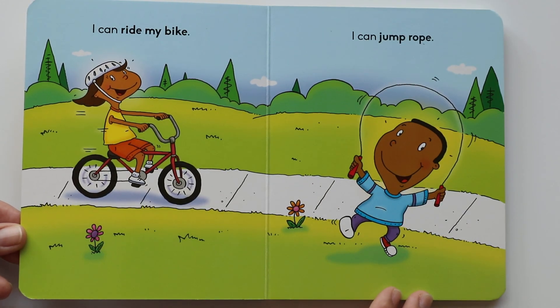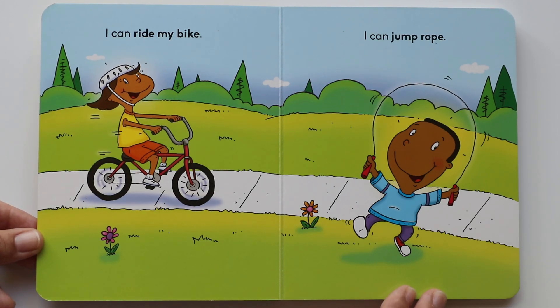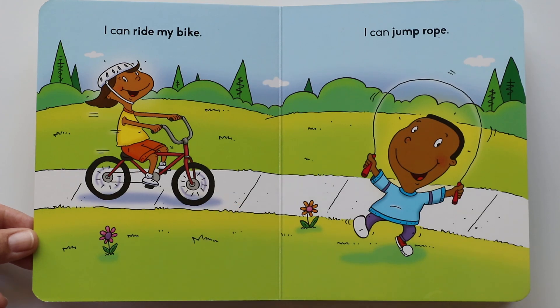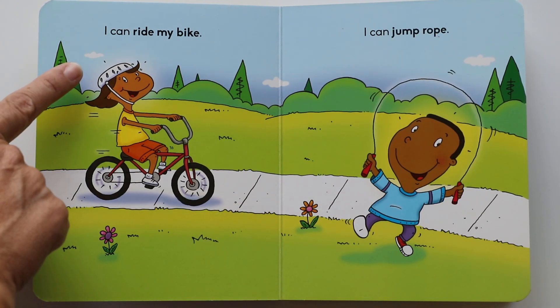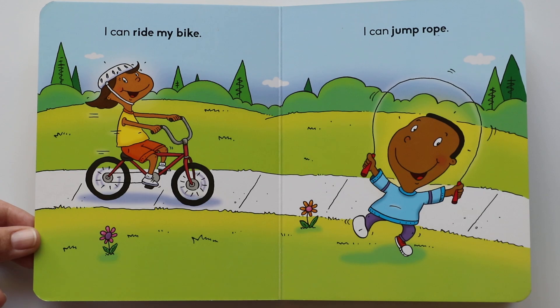I can ride my bike. Riding bikes is so much fun. Do you see her riding her bike? It looks like they're at the park. She's wearing her helmet to be safe. Looks like she's going fast. Can you ride your bike? Learning to ride bikes, or already knowing how, is a lot of fun.